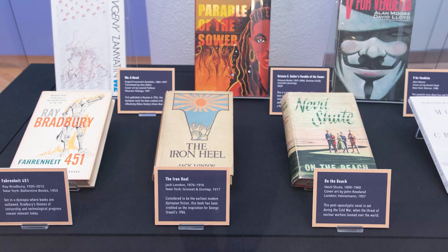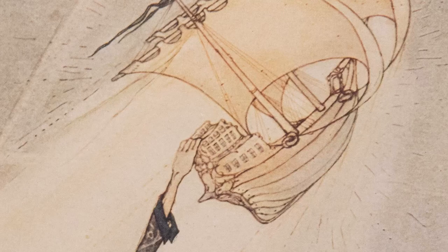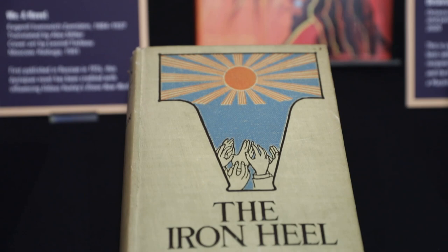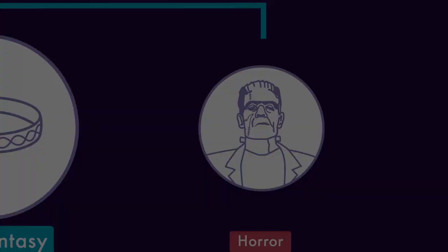Utopian and dystopian fiction also falls under the umbrella of speculation — stories about ideal societies, or the grim opposite, often to critique flaws in our own world. You'll see Jack London's The Iron Heel, considered the earliest modern dystopian fiction and a major inspiration for George Orwell's 1984, as well as more recent takes on the genre, like a 2020 graphic novel adaptation of Octavia E. Butler's Parable of the Sower.